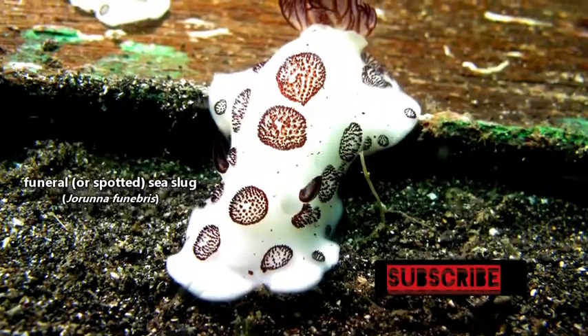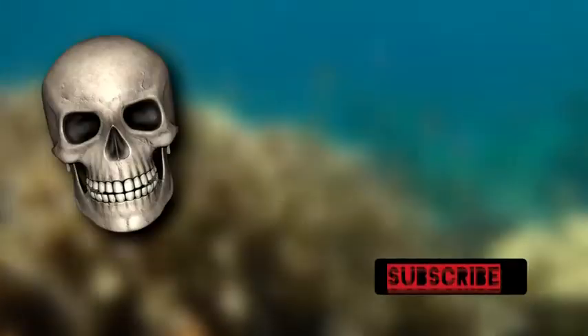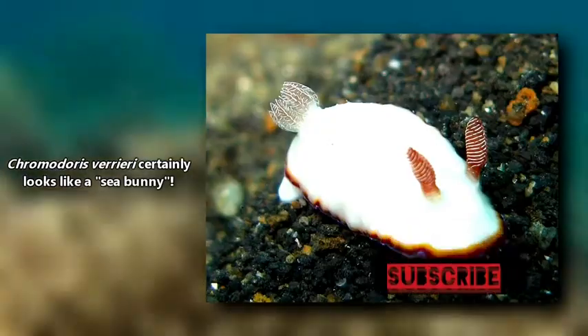Though there is one member of this genus who is commonly called the Funeral nudibranch, so basically it's like a death bunny slug. Also there are sea slugs that might look similar to sea bunnies, but aren't part of the same genus.